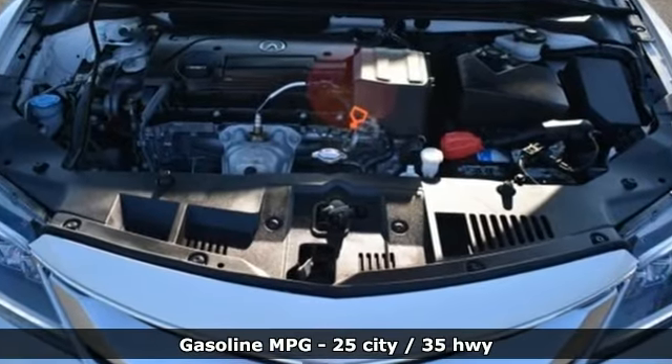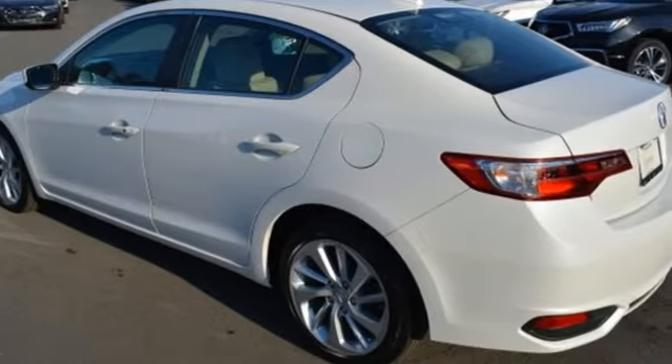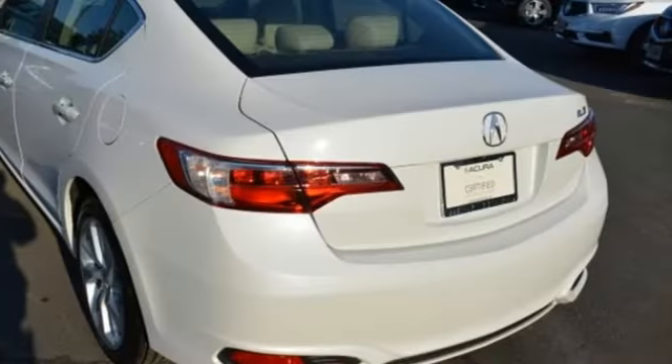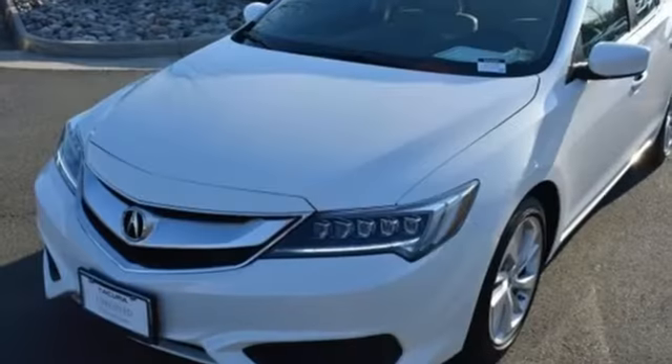External memory control, dual zone climate control, doors and push button start proximity key, power sliding and tilting sunroof, inline four-cylinder engine, gas pressurized shocks, active noise cancellation.